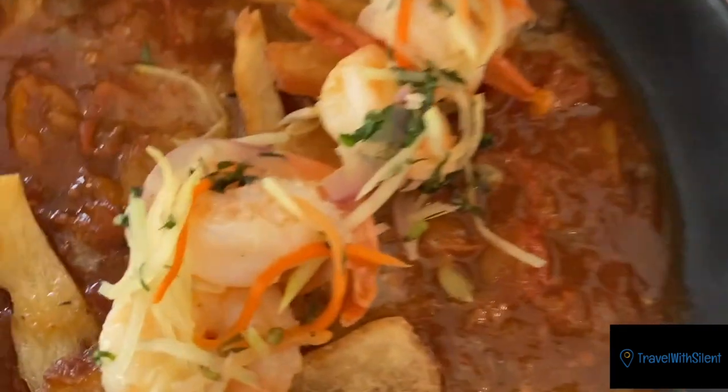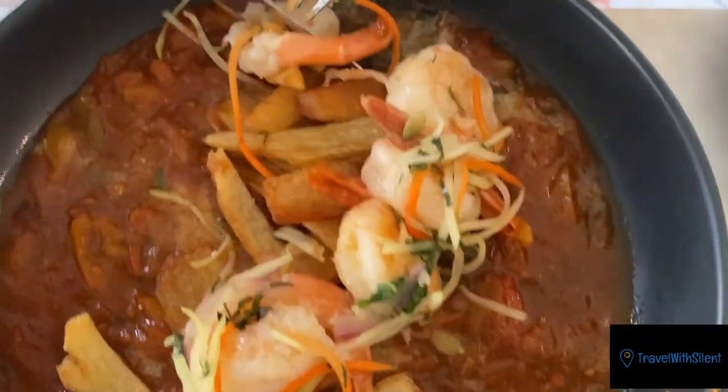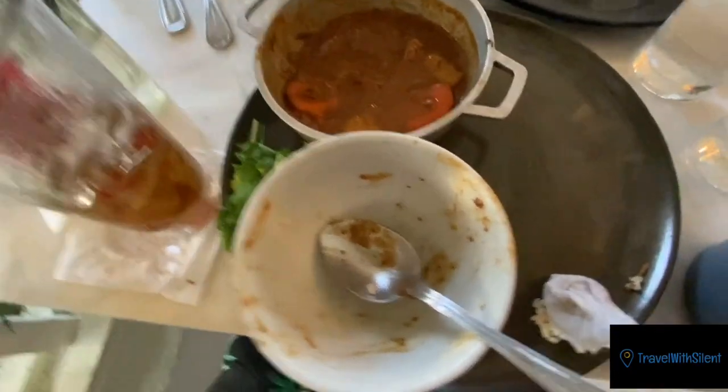What is this? Oh, shrimp? Creole. How was yours? Wow, perfect. I'm pretty much done. I am stuffed — I can't even move.